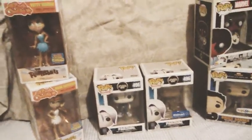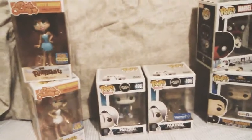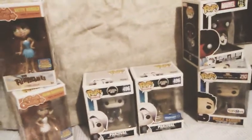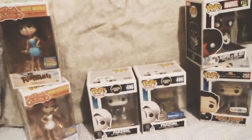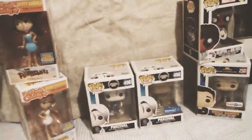I will not be unboxing any of them today, so if you would like to see a full unboxing of any of the Funko Pops or products I'm showing you in this video, please comment down below and I will get to them as soon as I can. I just want to hear people's opinions on whether they want me to unbox them or not. Now to show you the Funko Pops individually.